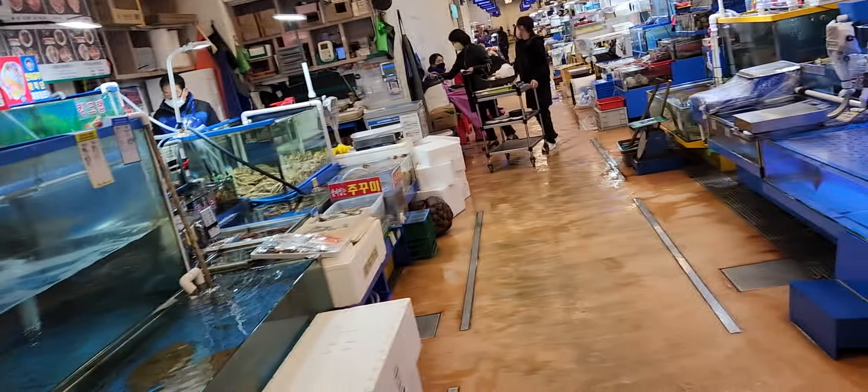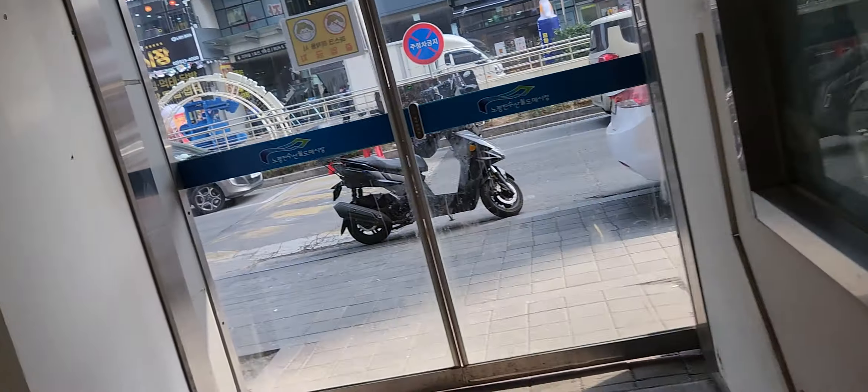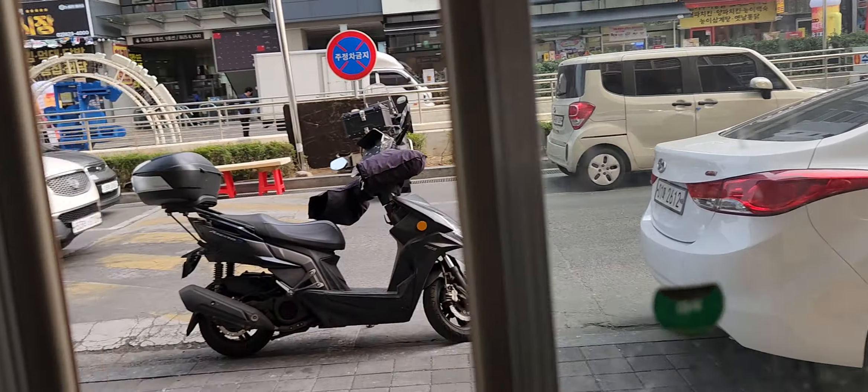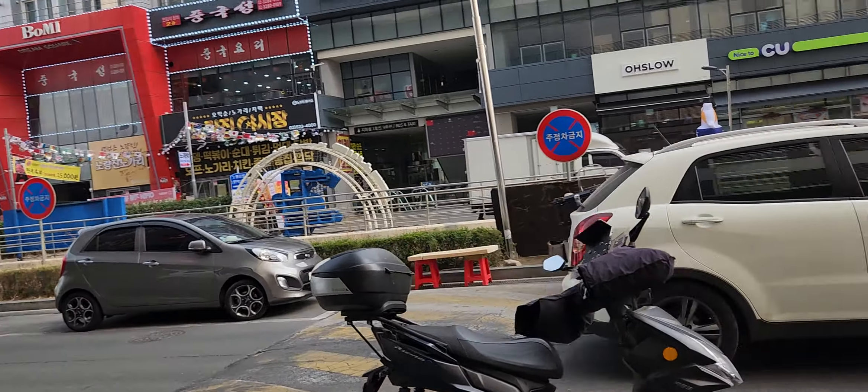Fish, fish, fish. Okay, this is all. I'll go outside and now I need to check exactly where to go.